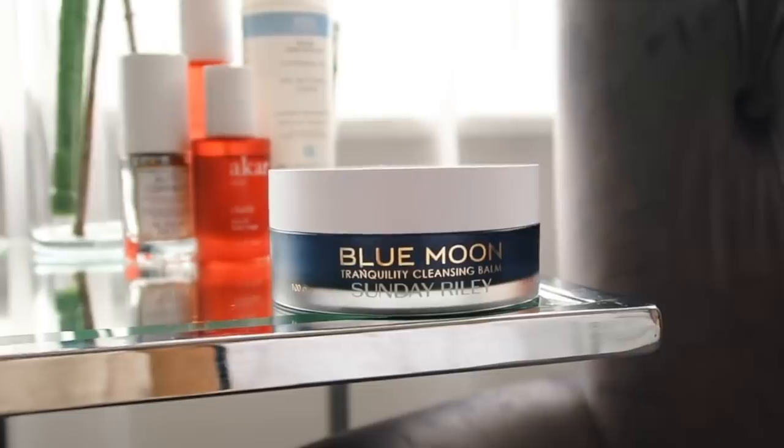In the evening I cleanse with this one by Sunday Riley. I know Sunday Riley is more on the pricey side, but it's pricey for a reason. Sunday Riley is my top brand — I love every single thing I've tried from them. This is the Blue Moon Tranquility Cleansing Balm. I've used so much of this — I really, really like it. I use this to take off my makeup in the evening, or if I haven't worn makeup and I've just been out and feel a bit meh.